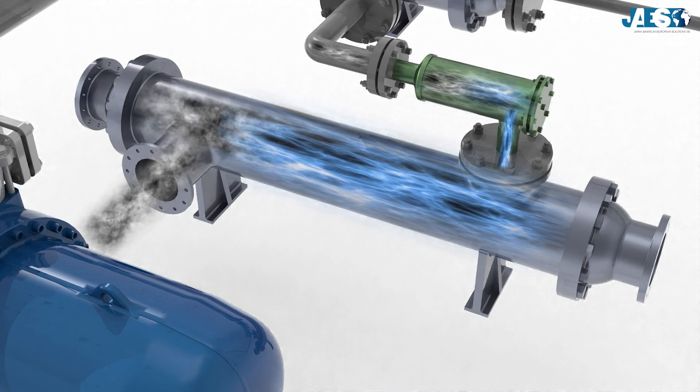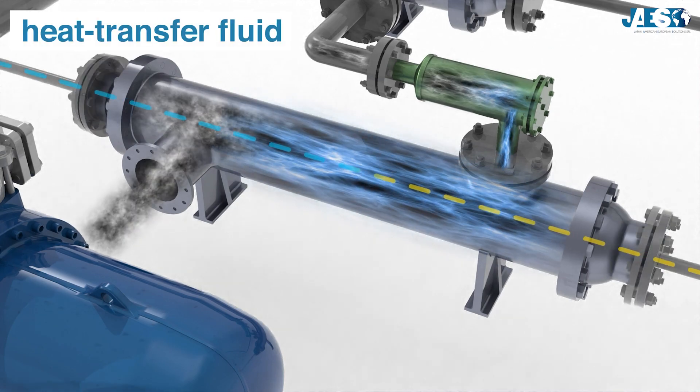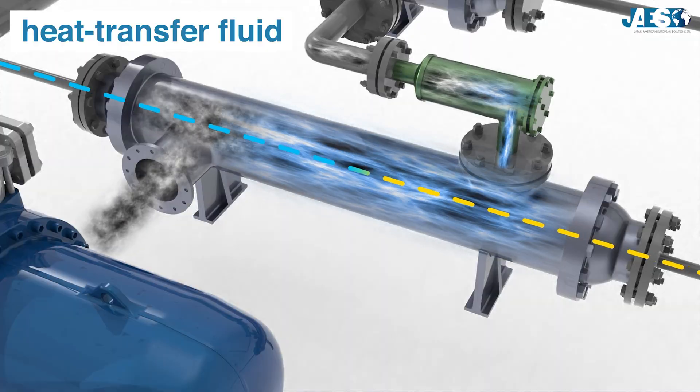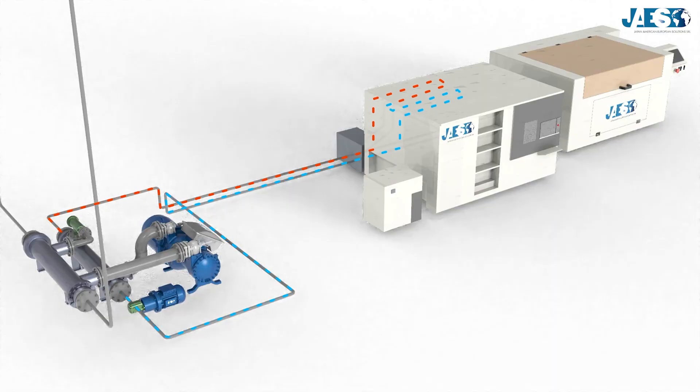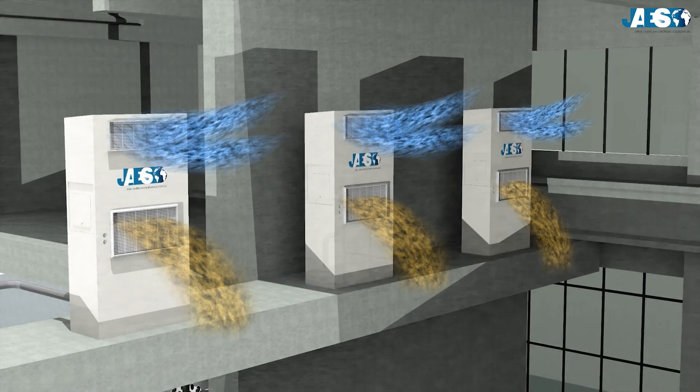This refrigerant fluid is used to cool the heat transfer fluid, usually water, which is used in industrial applications to reach and to maintain low temperatures in several processes, or even to regulate the internal temperature of large buildings.